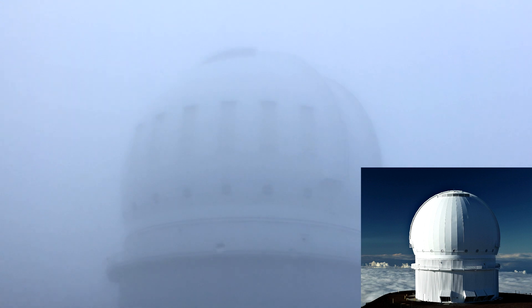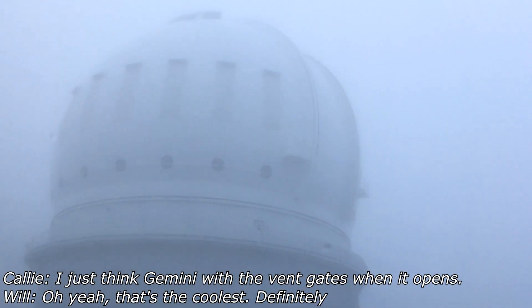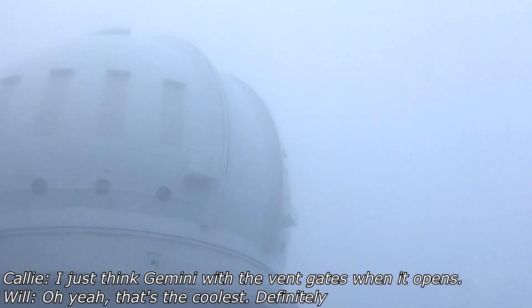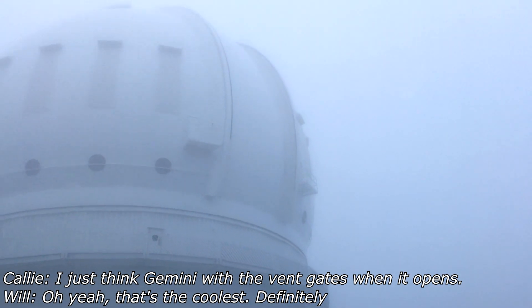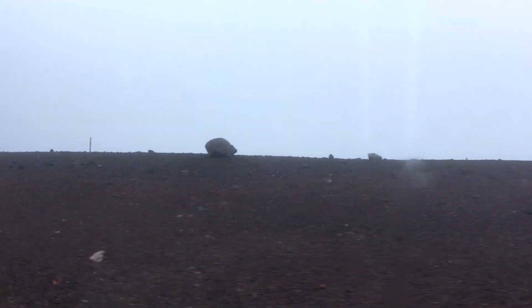Gemini actually looks like a piece of a Star Destroyer. I just think of Gemini with the vent gates and stuff when it opens — that's the coolest. But this one's a real classic. You can barely see it but the wind is just whipping the clouds over the peak.